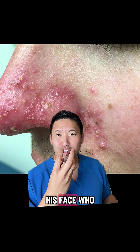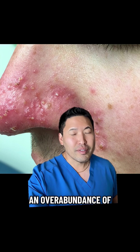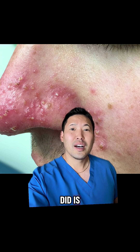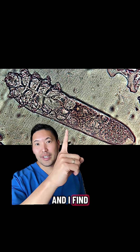I had a patient right in the center of his face who had a lot of pustules, very suspicious of an overabundance of a mite. The patient had been treated for rosacea for many years, but I had an idea — I scraped these pustules to look at them under the microscope and found a whole bunch of demodex mites.